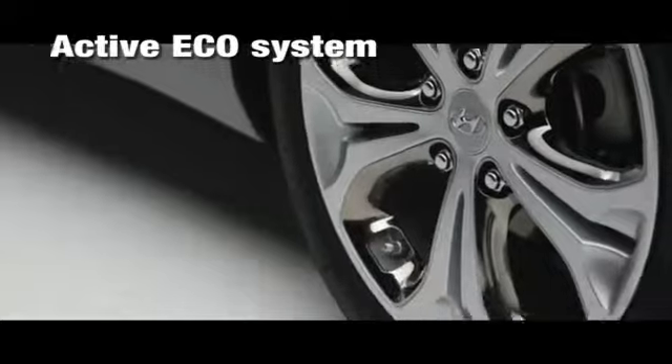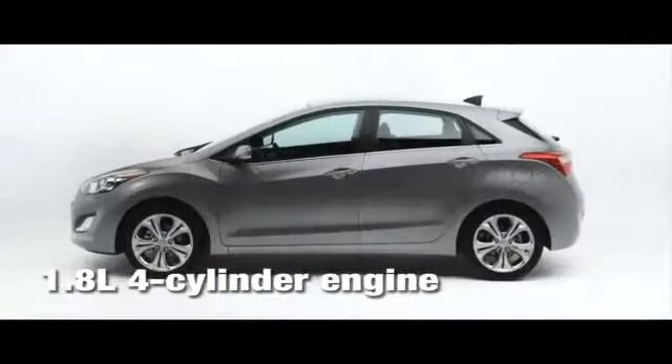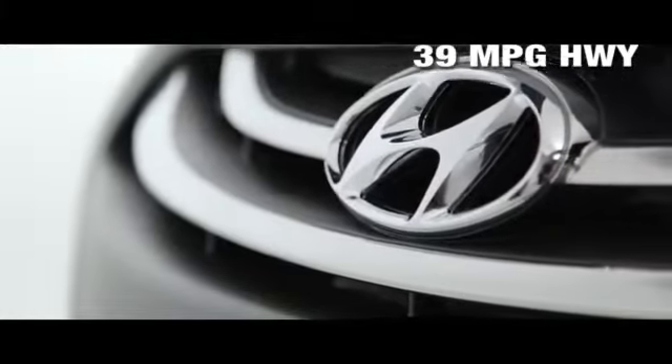Developed alongside the Elantra, the 2014 Elantra GT offers amazing space, innovative thinking and advanced features that boost performance, handling and safety. Driver selectable steering mode, a Hyundai first, makes taking turns a blast.